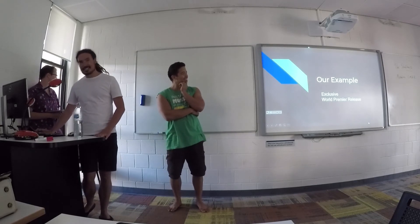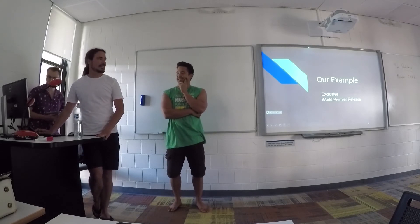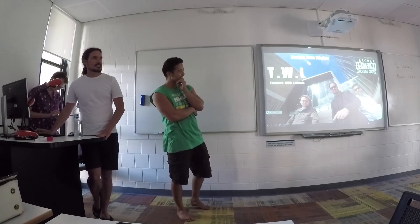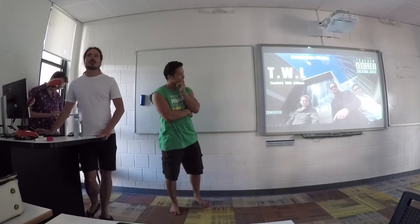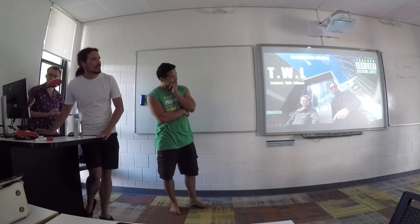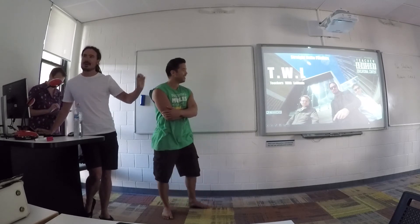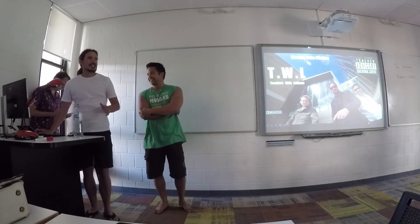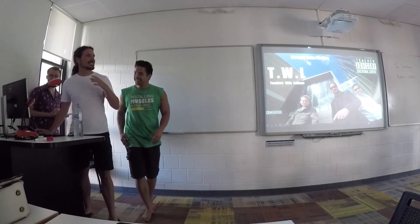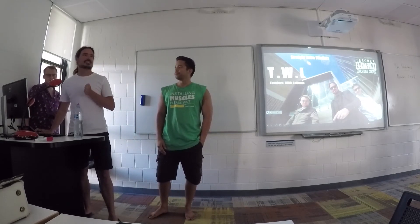Today is the exciting part — the culmination. We have the world premiere release of Teachers with Latitude. Teacher advisory: educational content. It was very hard to do this, and we were laughing, trying to look very serious — but here we go.